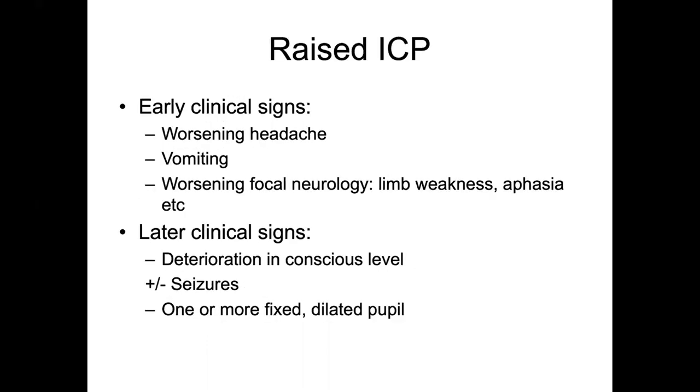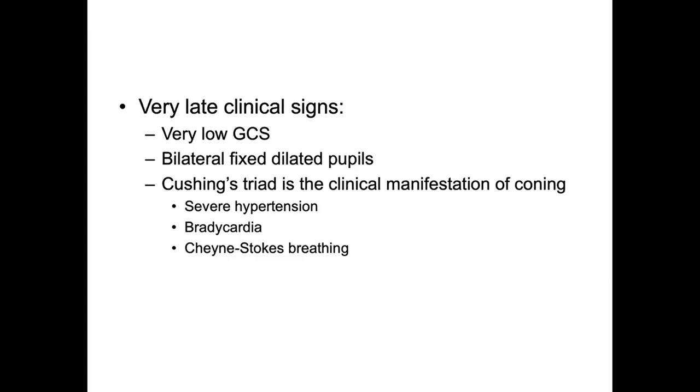Early signs of raised ICP include worsening headache, vomiting, and worsening focal neurology such as increasing limb weakness or aphasia. Later, deterioration in conscious level, possible seizures, and one or more fixed dilated pupils develop. Very late signs include a very low Glasgow Coma Scale and bilateral fixed dilated pupils. By the time you see Cushing's triad — severe hypertension, bradycardia, and Cheyne-Stokes breathing caused by loss of blood flow to brainstem structures — the patient is coning and this is the very last chance of salvage.